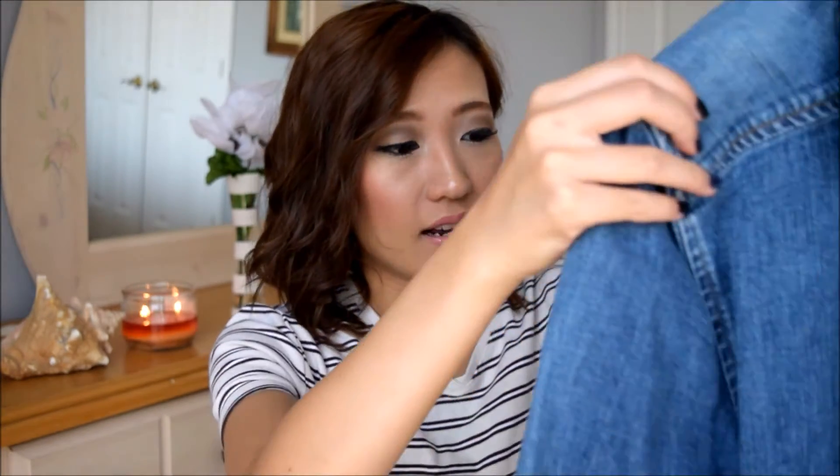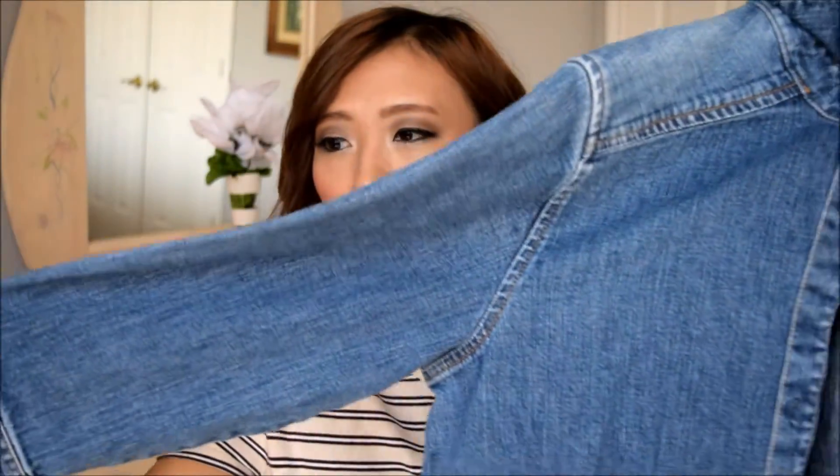I was looking for some denim pieces and I came across this by Gap — a denim jacket or denim button-down. Denim anything is pretty expensive so I was just so excited. It is in great condition. It was originally $3.49 and with the 50% off sale I got it for about $1.75.